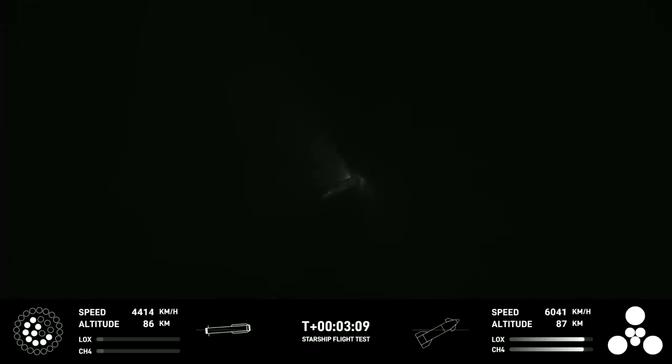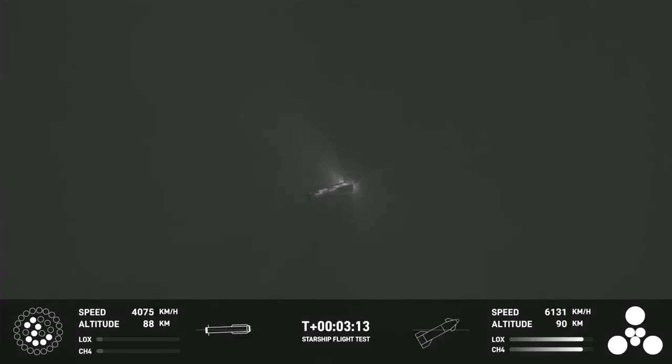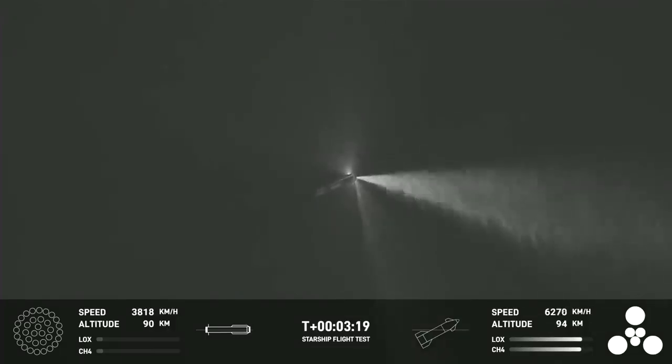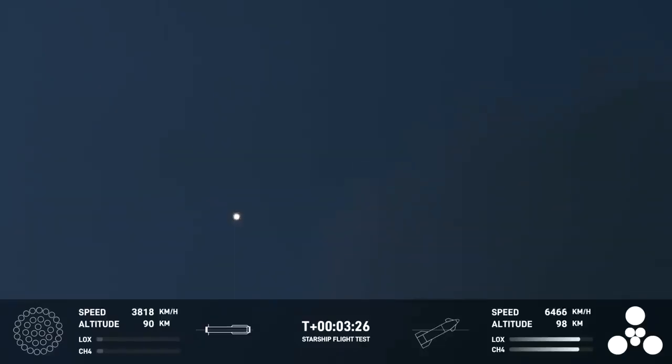We're cheering the first ever successful hot staging for SpaceX's Starship. Incredible views of our Super Heavy Booster. And as you can see, the Super Heavy Booster has just experienced a rapid unscheduled disassembly. However, our ship is still underway with all six engines. Ship avionics, power and telemetry nominal.